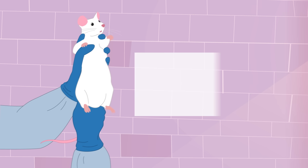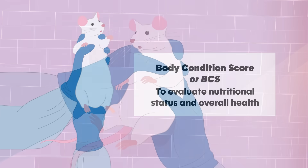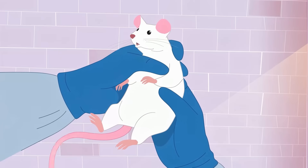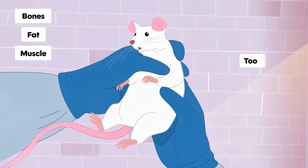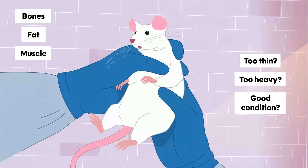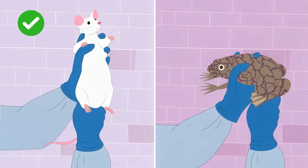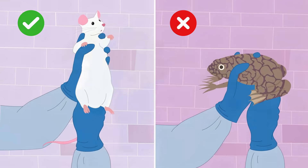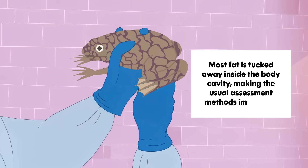In mammals, animal health professionals and researchers often use a system called a body condition score, or BCS, to evaluate nutritional status and overall health. The method relies on gently feeling the animal's bones, fat, and muscle to judge whether it is too thin, too heavy, or in good condition. It's been adapted for many species, but it doesn't work for frogs, as they store barely any fat under the skin. Instead, most fat is tucked away inside the body cavity, making the usual assessment methods impossible.